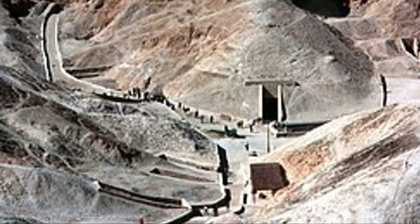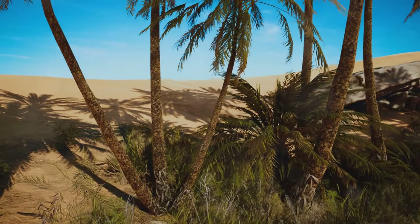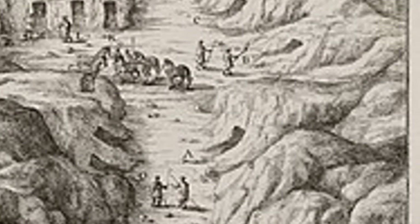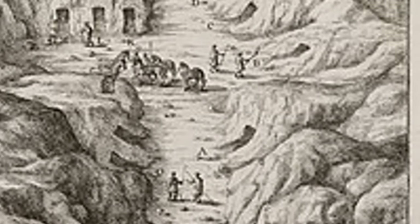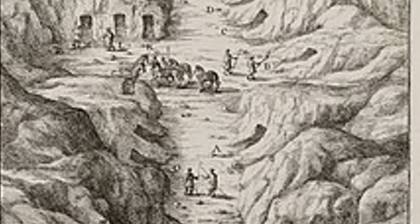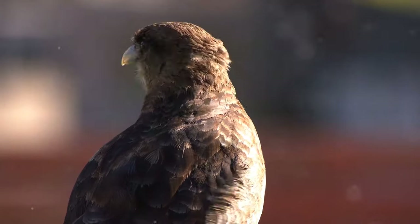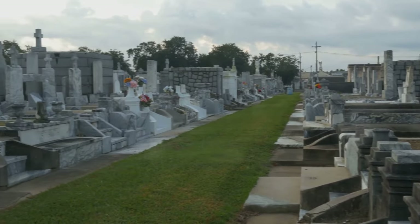Our journey begins at the edge of the desert, where the Nile's green embrace gives way to sun-baked sands. A winding road leads us westward, towards the realm of the dead. The silence is absolute, broken only by the occasional cry of a hawk. The tombs of the pharaohs await, hidden among the cliffs.